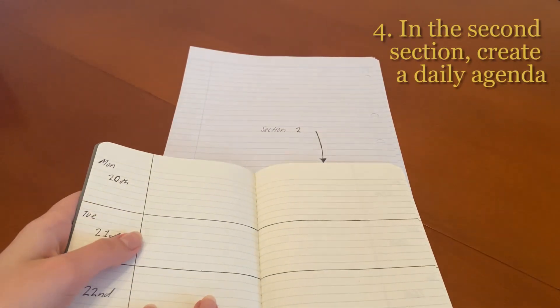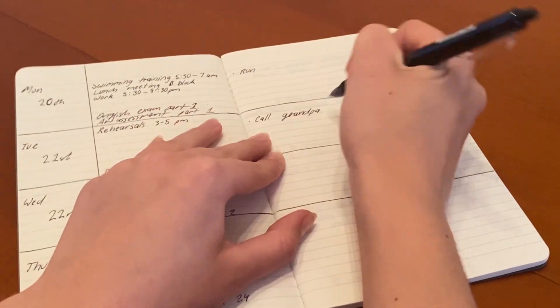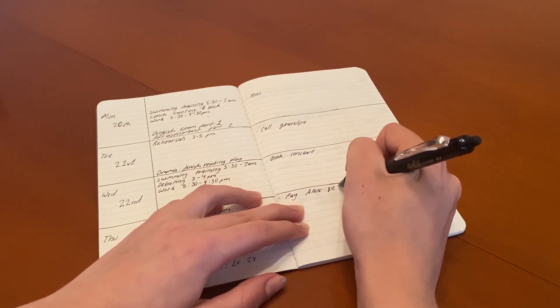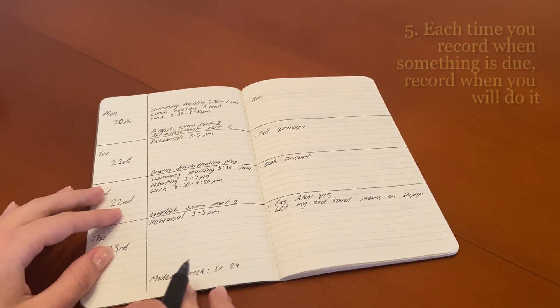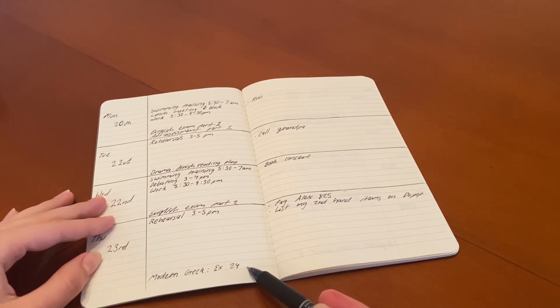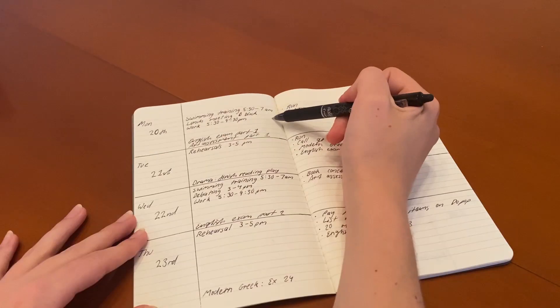The second section is where you put tasks and study you want to get done that day. If the first section is for things you're accountable to others for, this section is for things you're accountable to yourself for. Use it for personal tasks you need or want to get done — for example, a run, calling your grandpa, a logistical thing like booking an event or paying a bill, or a project you've been putting off like selling secondhand items online. Then use it for study or work tasks. Each time you record when something is due, write down when you will do it — for example, exercise 24 is due Thursday, so you plan to do it Tuesday afternoon.